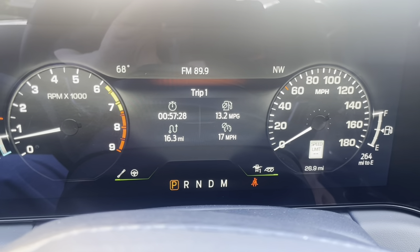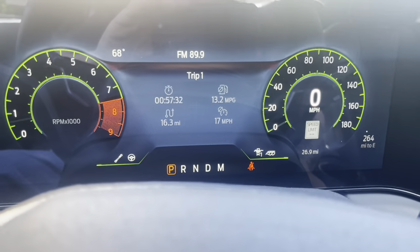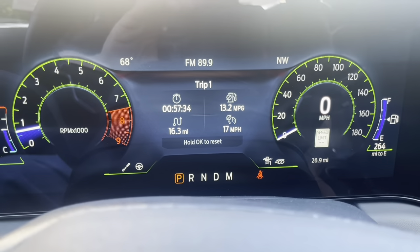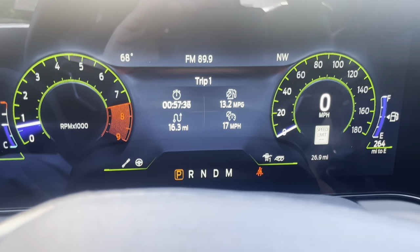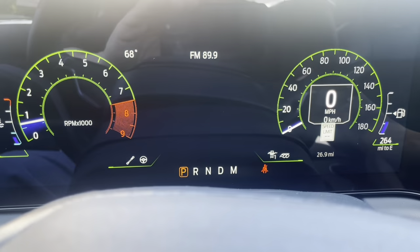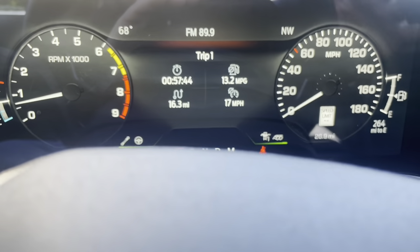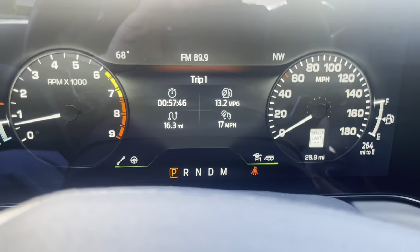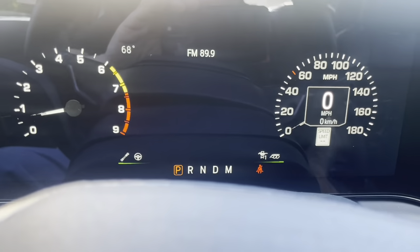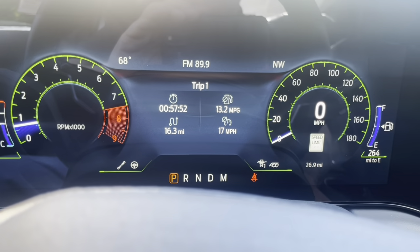And of course there's the Fox Body mode — your 87-to-93 Fox Body gauge layout. That's really cool. It's neat how they incorporate some of the old stuff. It's not exactly the same, but the normal mode is similar to the Fox Body mode as far as gauge positioning and size, just with a more modern feel.